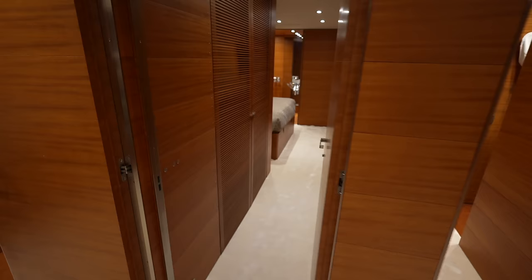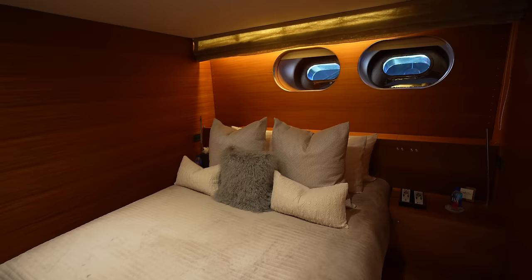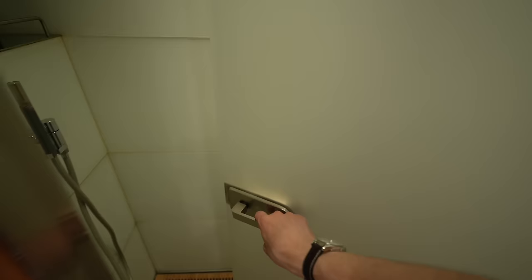That was the fourth cabin. Moving forward, I believe these next two are mirrored or at least extremely similar — I'm going to call these shared VIP cabins. We have a really large bed, beautiful woodwork all throughout, a large TV up on the wall, and then the ensuite is right over here with the same style of sink and same style of shower. I really like the teak on the floor — it's probably my favorite style of drain on these yacht showers.